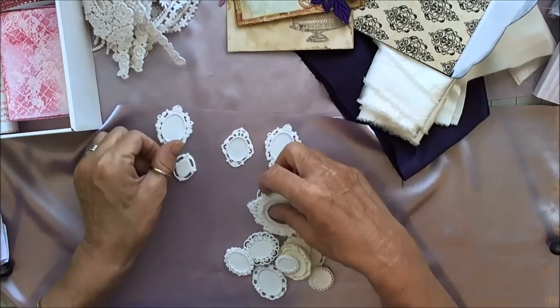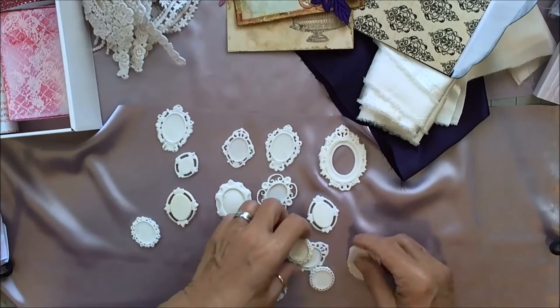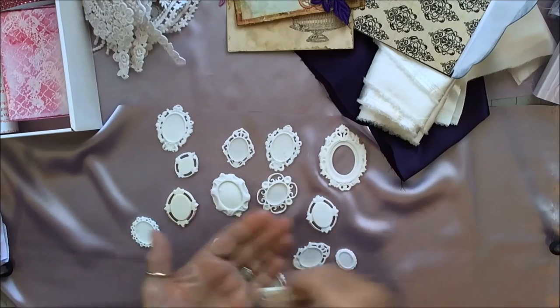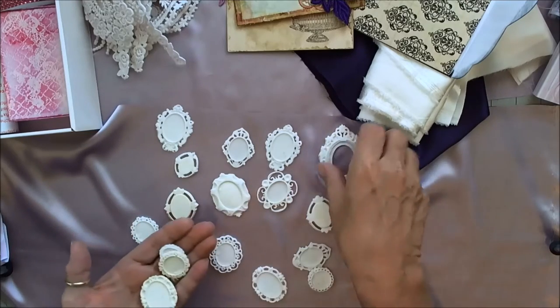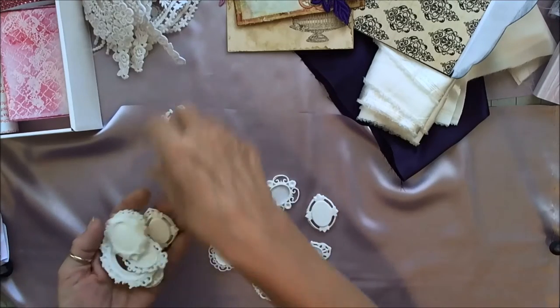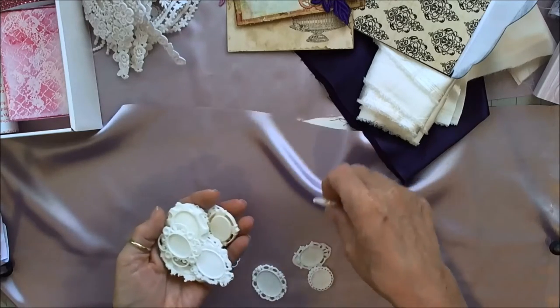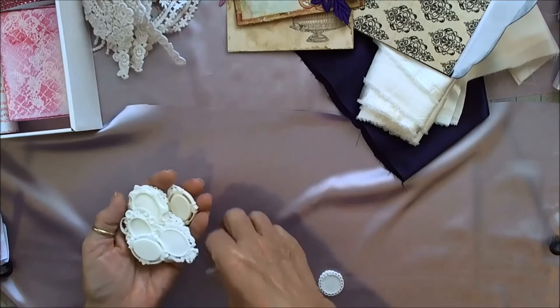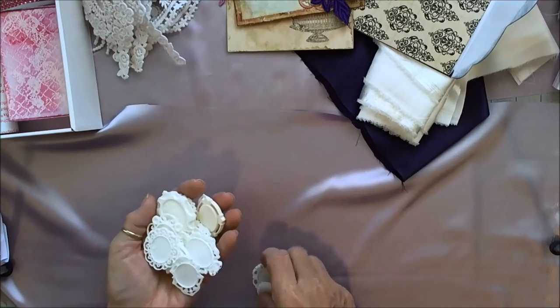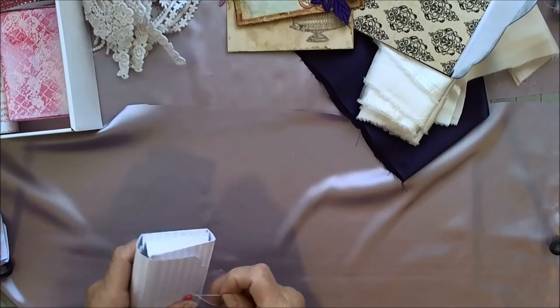I talked to her after I got the packaging — she said all these little resin pieces she has made herself. All kinds of frames, from very tiny to a pretty good sized one, with all different outer edges. So, so pretty. It's going to be hard to cut into this fabric because it is so pretty, but I think it would make gorgeous flowers.